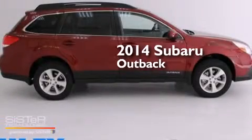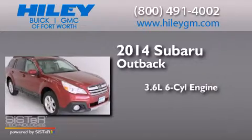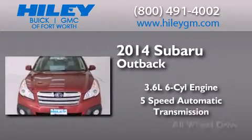This is a brand new 2014 Subaru Outback. It has a 3.6 liter 6-cylinder engine, a 5-speed automatic transmission, and all-wheel drive.